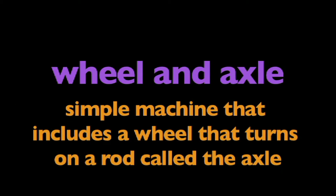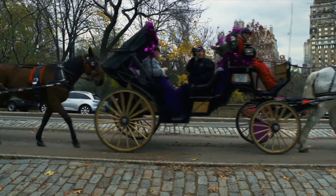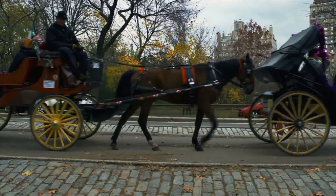In this program, we are going to learn about a wheel and axle. What is a wheel and axle? A wheel and axle is a simple machine that includes a wheel that turns on a rod called the axle. A wheel and axle helps to move objects and makes work easier or faster.